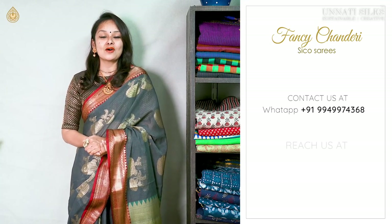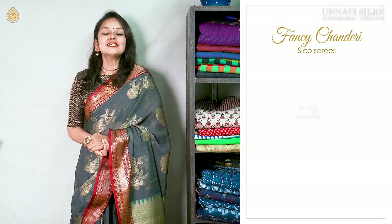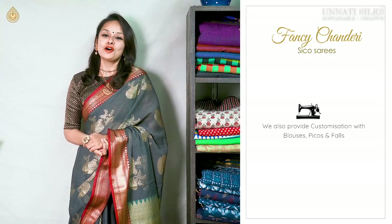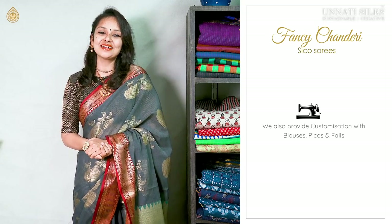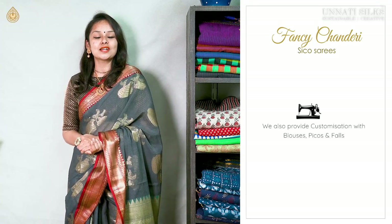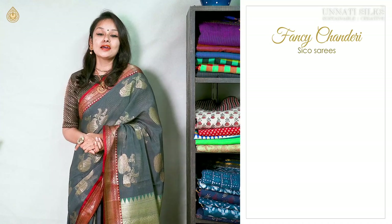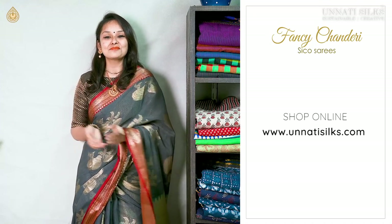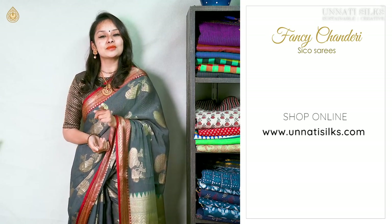You could also get in touch with us on Facebook, WhatsApp, Instagram, and Twitter. We do provide customizations for blouses, picos, falls, or any other additional sari feature that you require — just get in touch with our support team who is working full-fledged for all your services. Apart from new arrivals regularly, we also run beautiful discounts on special occasions, so make sure you do not miss out on them.